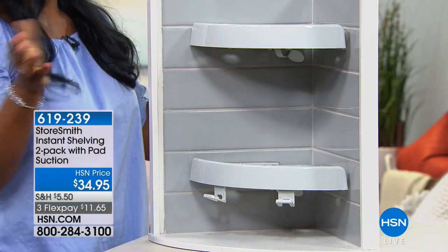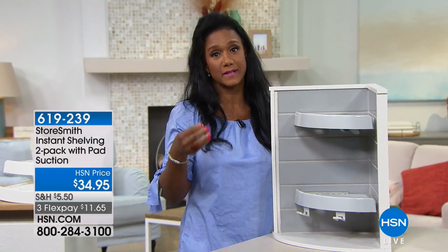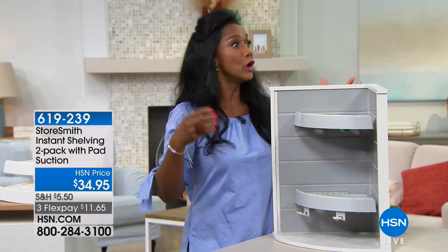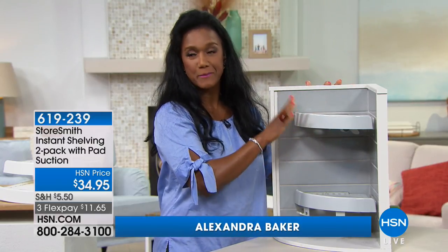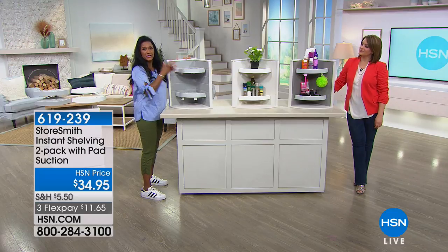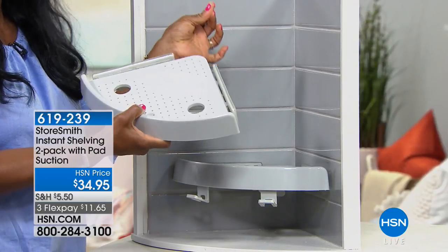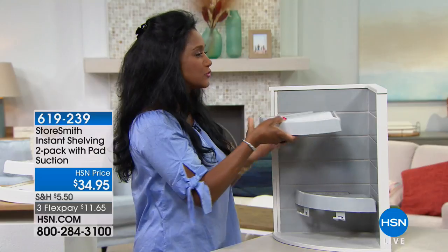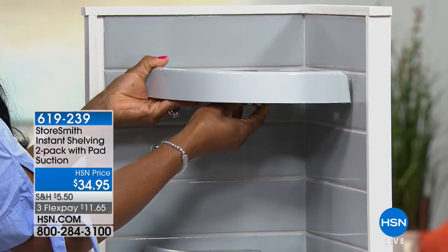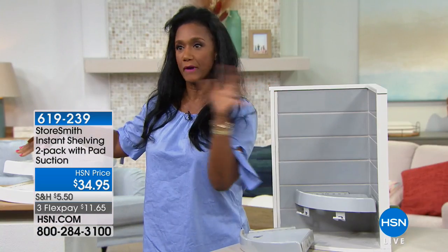This is what Storesmith is really all about. I love sharing the Storesmith products because it's HSN's exclusive collection of incredibly unique, smart, creative, simple solutions for your storage and organization needs. Often in our home we need shelving space — we always feel like we need that extra shelf space. What you really need is surface space. Think about where in your home you need extra surface space. You're receiving a set of two — in white or gray — and they work with this polymer backing.